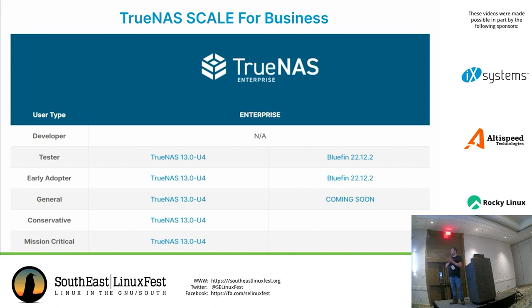Looking at our software naming: on the left is traditional TrueNAS Enterprise naming like TrueNAS 13.0-U4, and on the right you'll see Bluefin 22.12.2 — we decided to go with fish names. It wasn't a marketing decision; our lead developer loves fish and had a saltwater tank. Whenever we have a new version of Scale, it has to be some type of fish. We're encouraging enterprise environment users to look at TrueNAS Scale Enterprise, coming very soon — probably in the next three to four months.